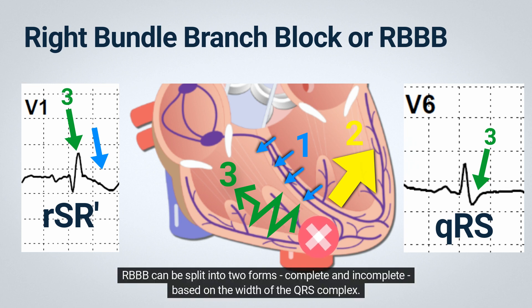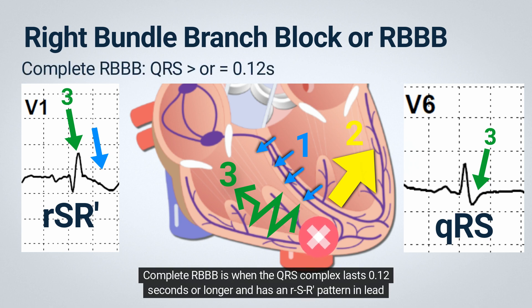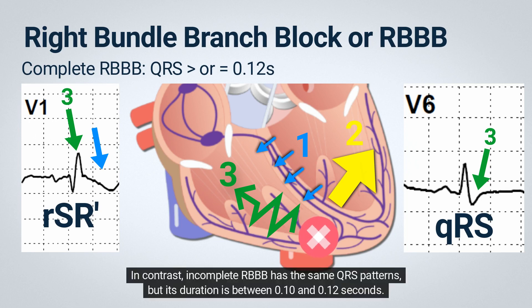RBBB can be split into two forms: complete and incomplete, based on the width of the QRS complex. Complete RBBB is when the QRS complex lasts 0.12 seconds or longer and has an RSR pattern in lead V1 and a QRS pattern in lead V6. In contrast, incomplete RBBB has the same QRS patterns, but its duration is between 0.10 and 0.12 seconds.